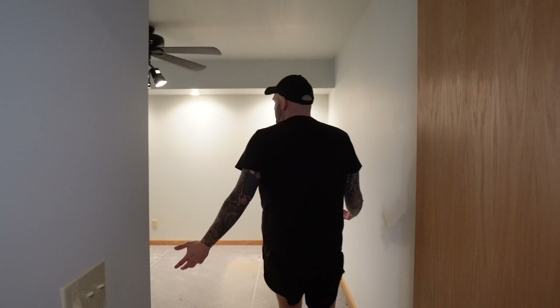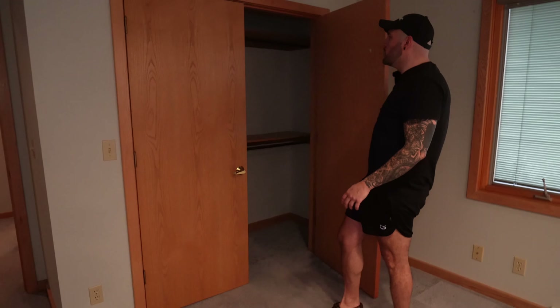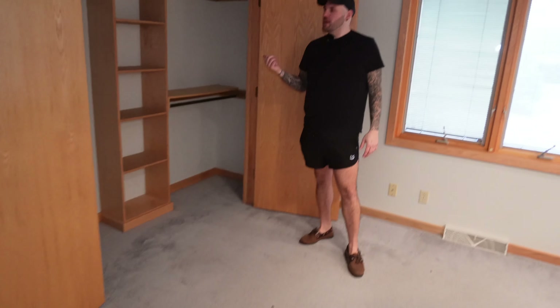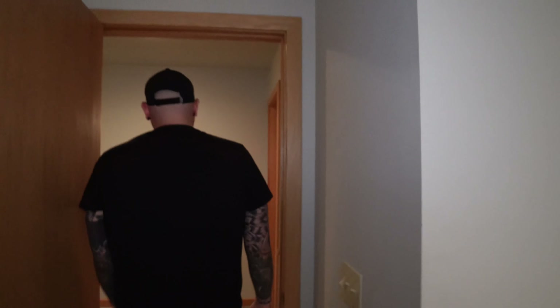Then this is bedroom number two. For kids' rooms, these are quite spacious. And you've got these huge closets — my kids ain't got closets like that. Well, that's actually a lie. They have huge closets.